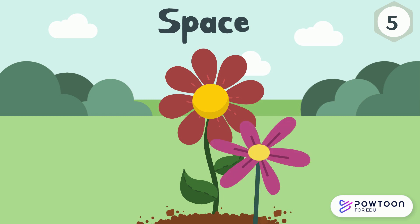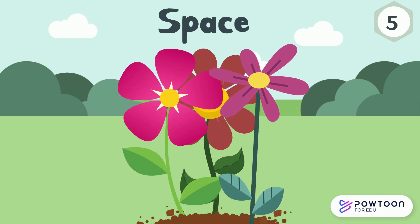Space. If the plants are too close together, they will need to compete for these resources. Plants need space for the roots to spread out and grow, and so the plant has good access to light.